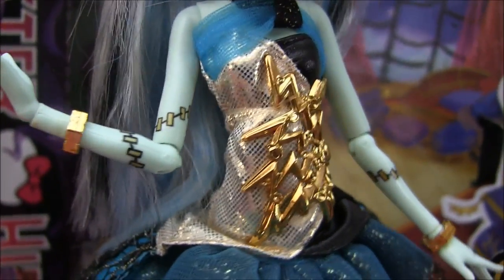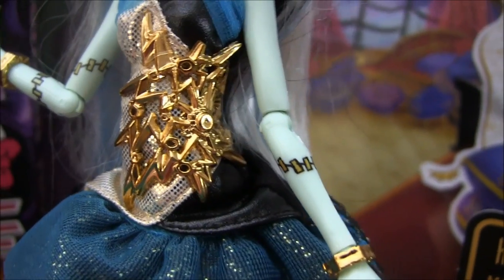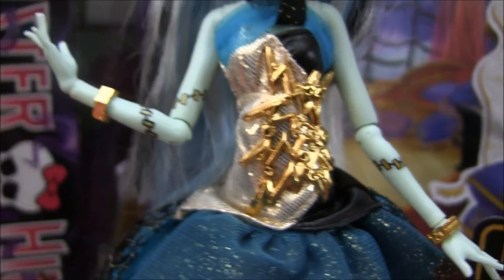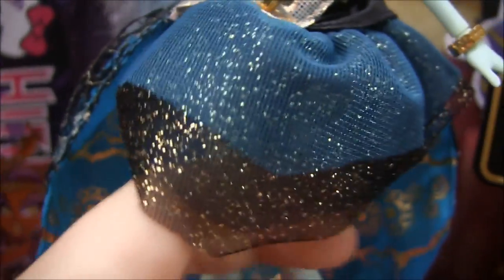And her dress is really pretty — you can see the little shimmery goldness. She's got this plastic metal-looking piece that's all lightning bolts together, and she has two bracelets on. It's all sparkly gold, and on the other side is this lace.